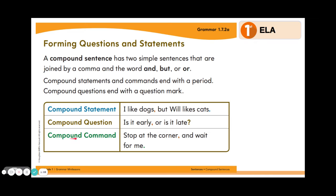And last, we have a compound command: "Stop at the corner and wait for me." Remember it's a command because it's telling someone to do something. We have our comma, the word AND, and our punctuation at the end. In this case, it's a period.